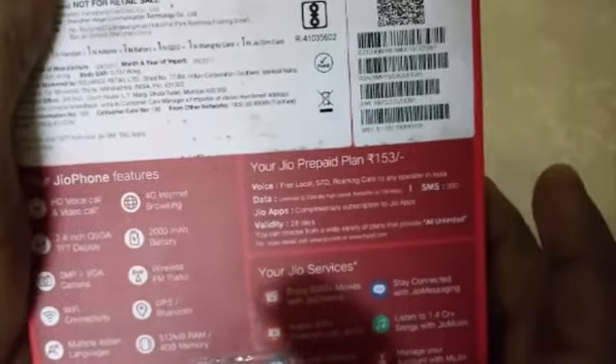Jio said that it costs only 1500 rupees for the mobile, and it takes an extra 153 rupees for a prepaid plan, which includes voice, data, apps, and validity for one month. I am going to unbox this mobile — it took three months to get to me, as it was pre-booked from the Jio website.